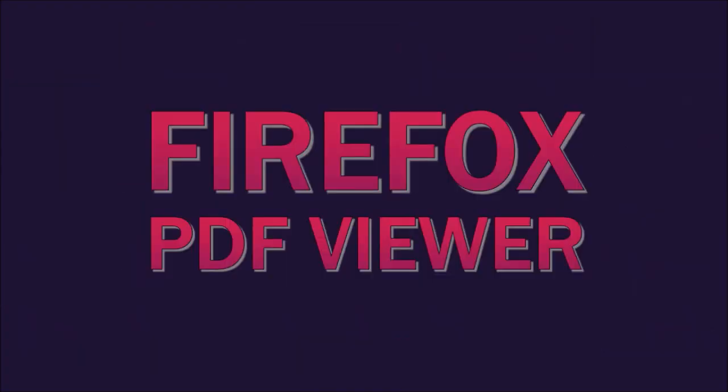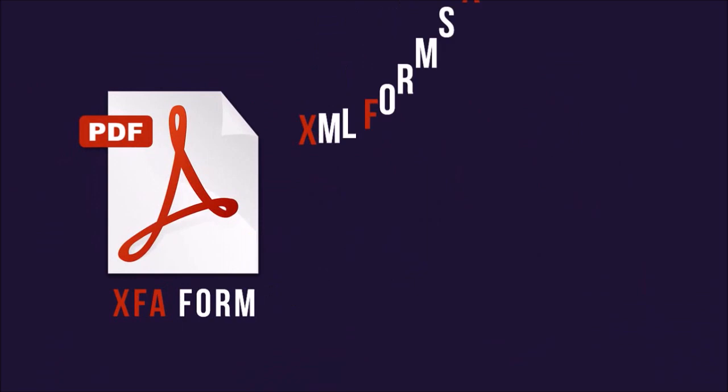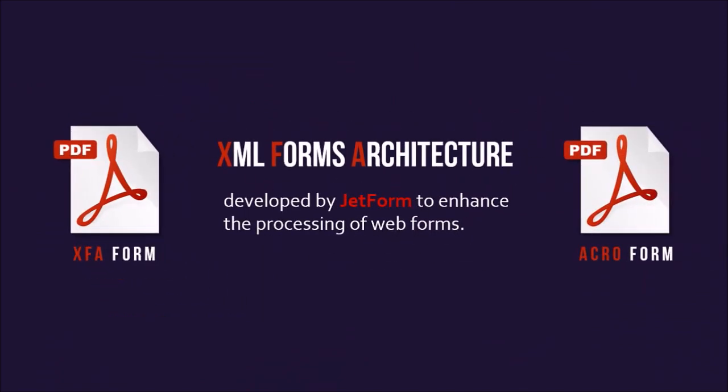Secondly, the Firefox PDF viewer now supports XFA forms, which are used by many governments and banks. XFA stands for XML Forms Architecture and was developed by JetForm to enhance the processing of web forms. They are more flexible compared to the standard PDF Acro forms.